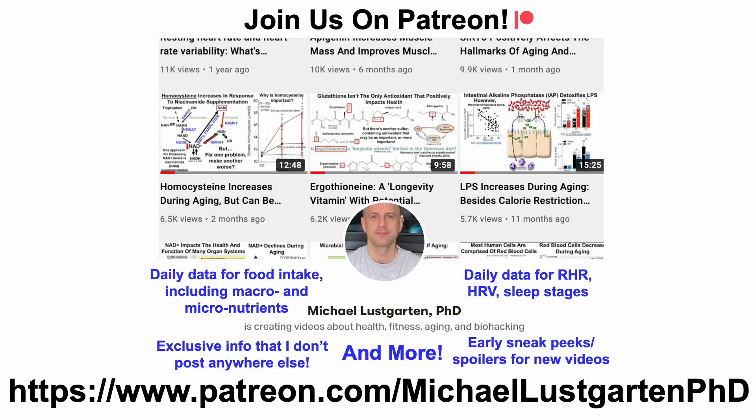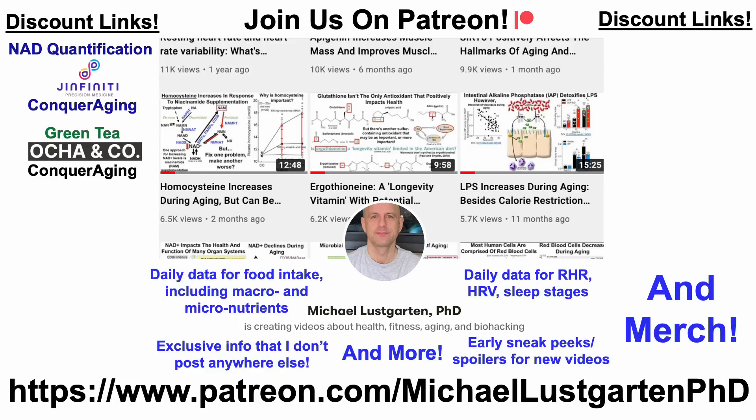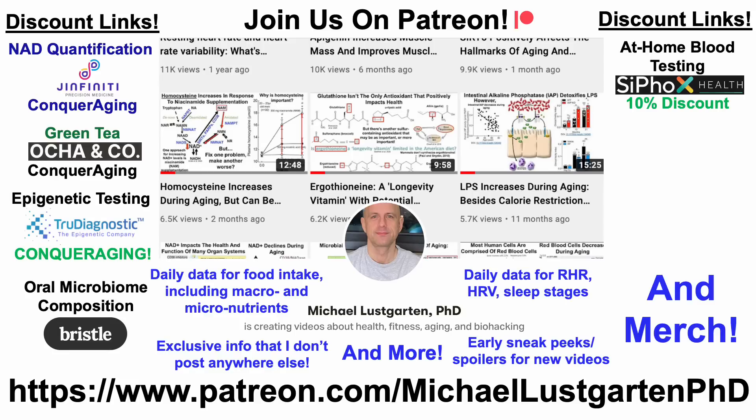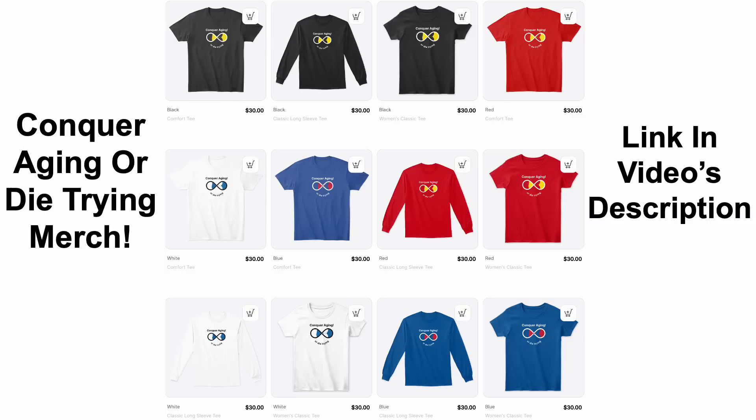That's all for now. If you're interested in more about my attempts to biohack aging, check us out on Patreon. There are discount links in the video's description, including for at-home quantification, green tea, epigenetic testing, oral microbiome composition, at-home blood testing, and diet tracking. You can also support the channel via Buy Me a Coffee, and we've got merch if you're interested in the Conquer Aging or Die Trying brand. Thanks for watching — I hope you enjoyed the video. Have a great day.